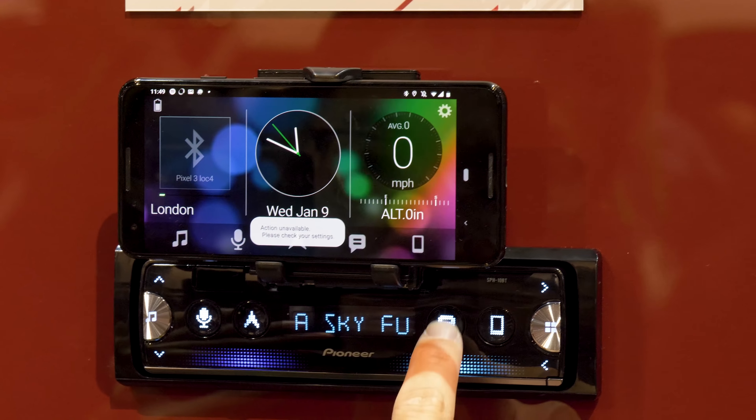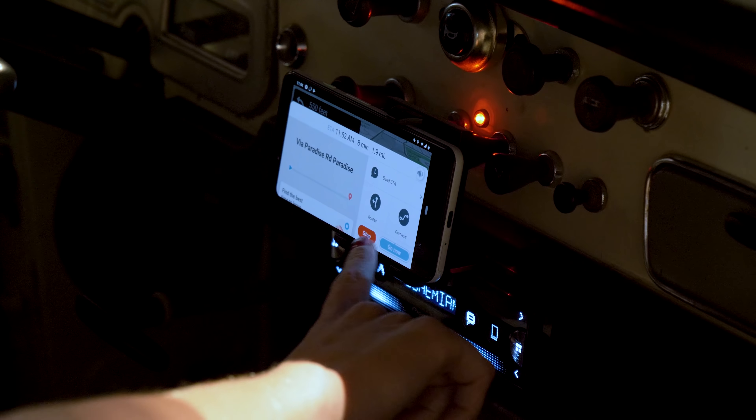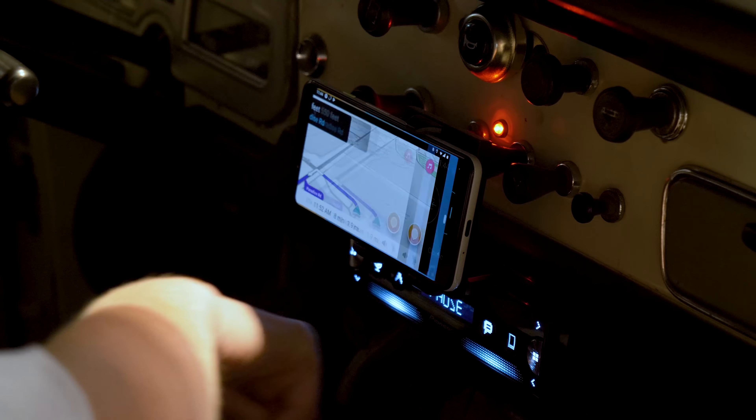You will get new text message alert notifications and have the option to have SmartSync read the message back to you, and you can respond with voice recognition.